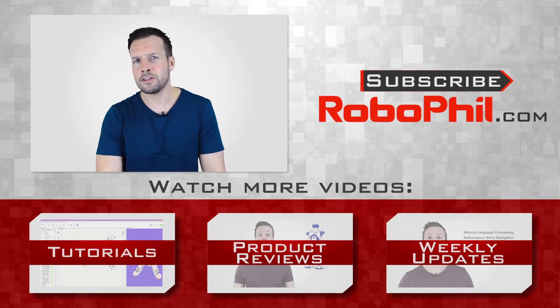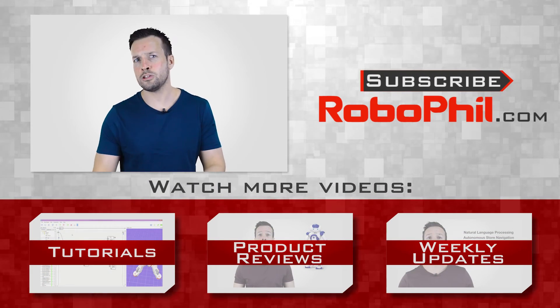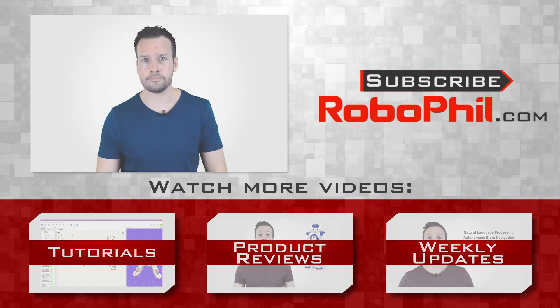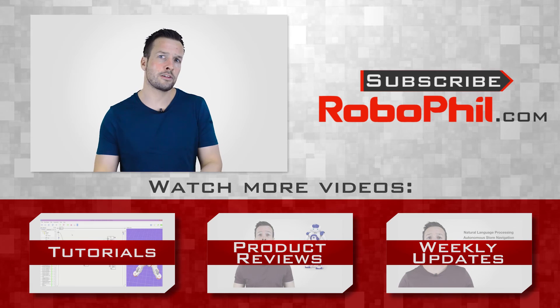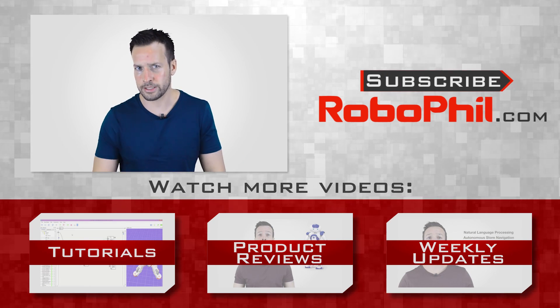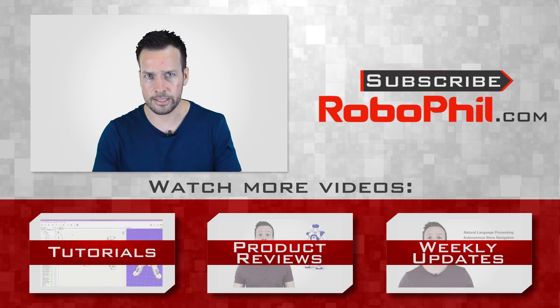If you want to learn more about BA Systems, I've put in links below for your review. If you liked this interview and want to see even more robot news, reviews and tutorials, then please hit the subscribe button to keep you up to date with the latest videos that come out. If you have any questions or want to see a product review of a particular robot, then please write me a message in the comments section and I'll see what I can do. Thanks guys, and I'll see you next time.